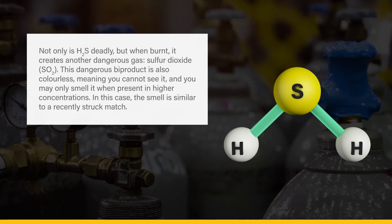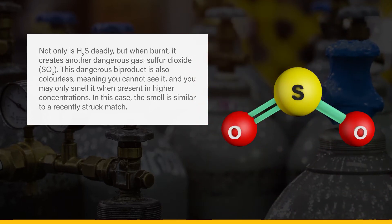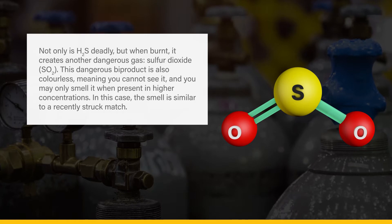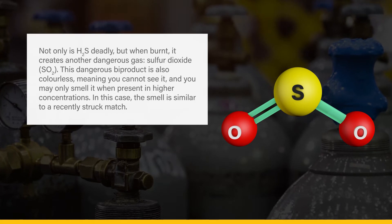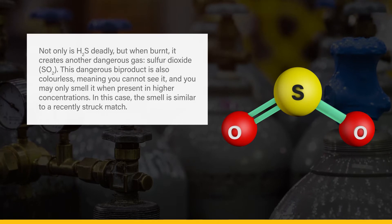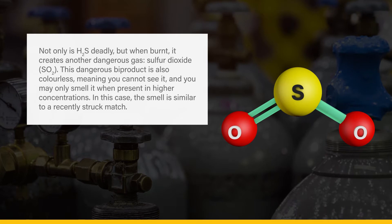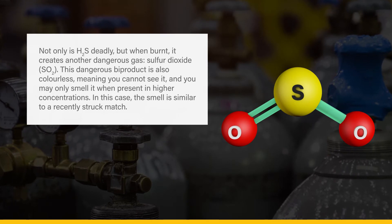Not only is H2S deadly, but when burnt, it creates another dangerous gas, sulfur dioxide, or SO2. This dangerous byproduct is also colorless, meaning you cannot see it, and you may only smell it when present in higher concentrations. In this case, the smell is similar to a recently struck match.